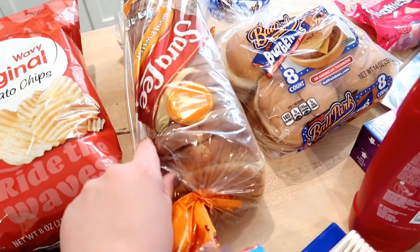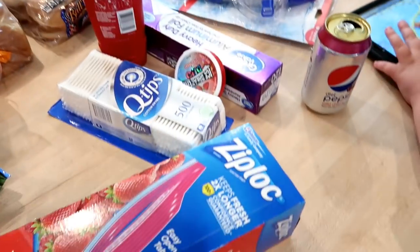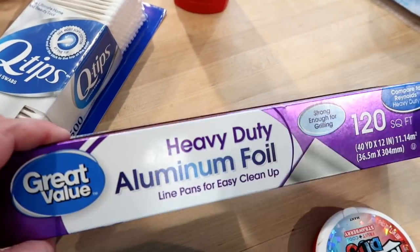I got some wheat bread, which I get every week, and some buns for the barbecue chicken sandwiches.